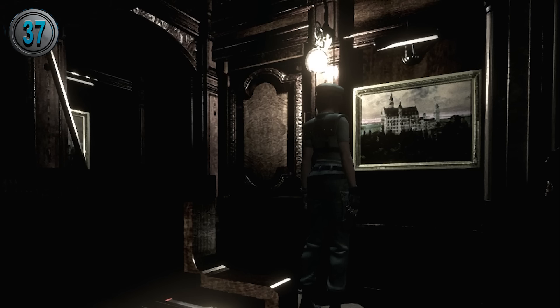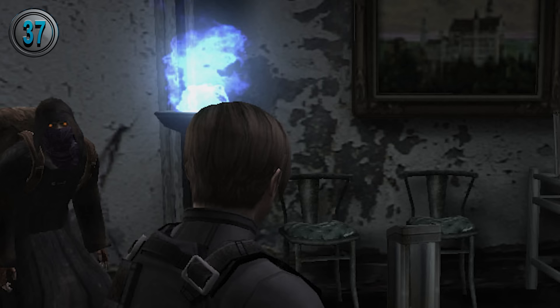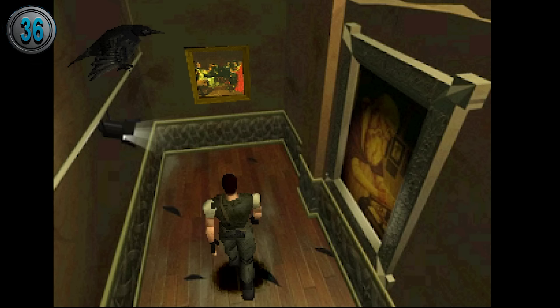The painting in the alcove where Kenneth is eaten is called Neuschwanstein Castle, and is actually present in four Resident Evil games. It's moved to the bar in the remake, in the director's office in Resident Evil 0, and the island antechamber in Resident Evil 4.